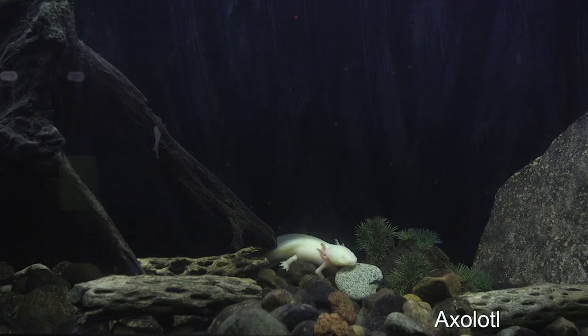They do very well in controlled environments like aquariums. The reason why they're so interesting and why scientists love to study them is due to their regenerative abilities — they can regrow their limbs, organs, and even parts of their brain without scarring. In the wild they will eat pretty much anything they can find, but here we feed them bloodworms and earthworms.